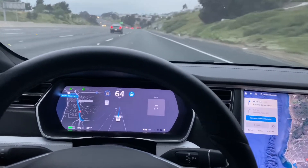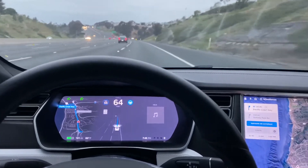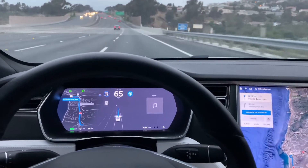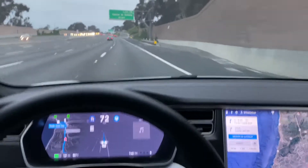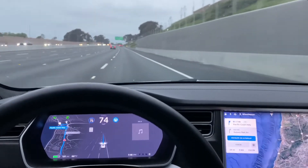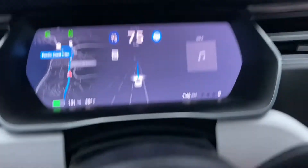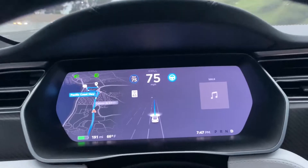So far it's lane centering. You can see it picks up all four lanes on the highway — there are actually five lanes. Does it pick up five? One, two, three, four, five. Yes it does.